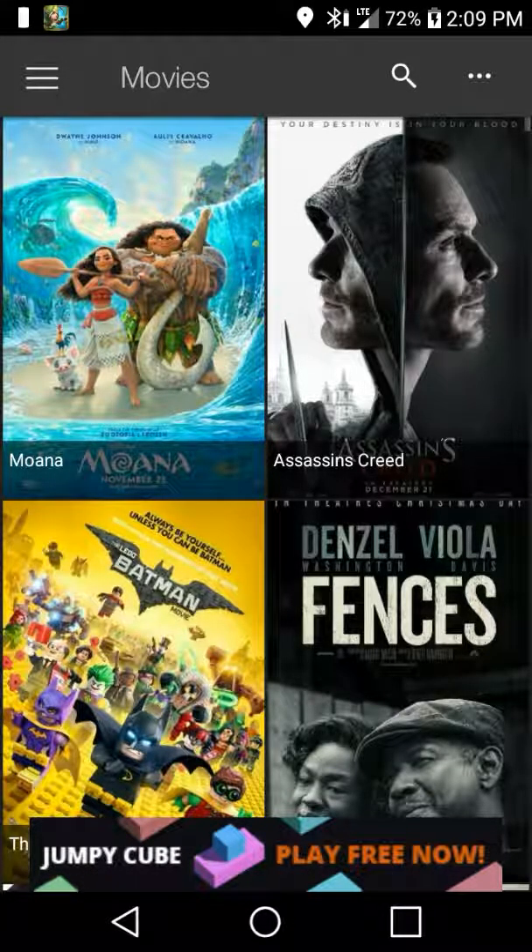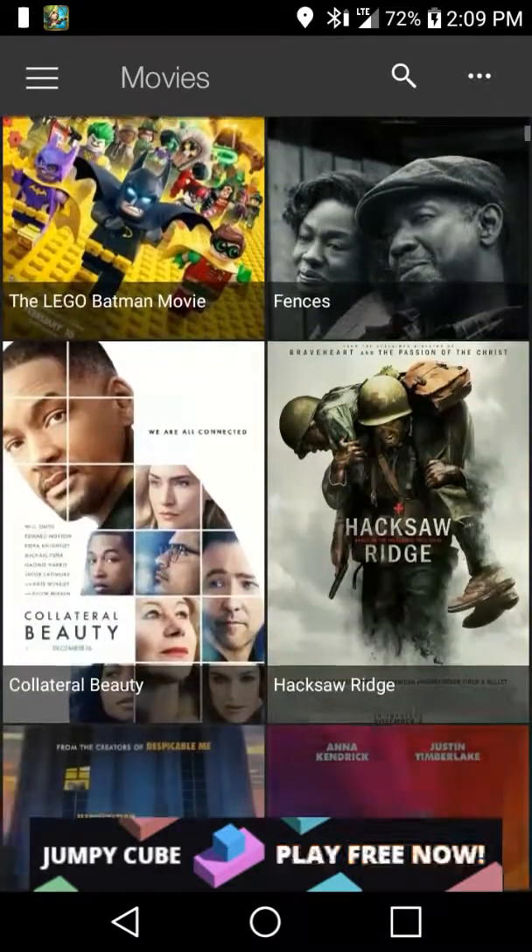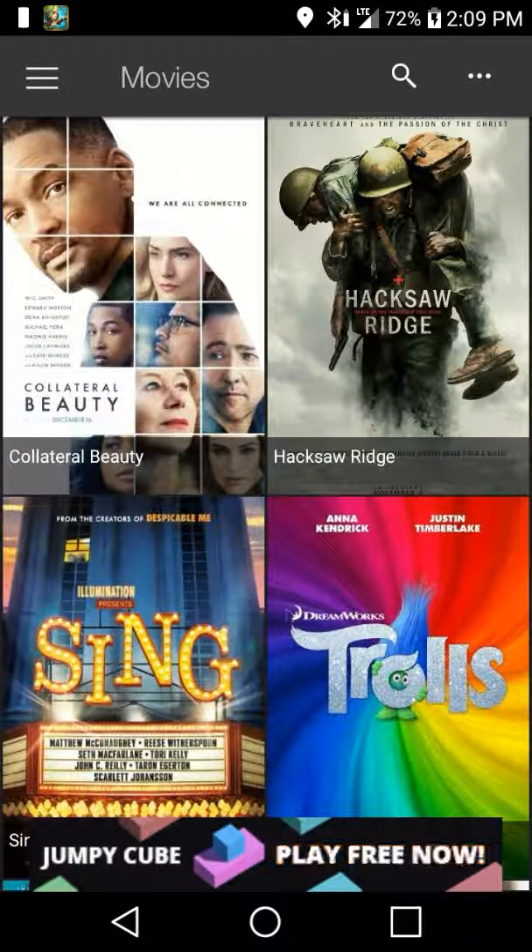So if we go to movies, we're going to see a lot of movies that are here. All of these movies you could watch in 360p, 480p, or 720p.